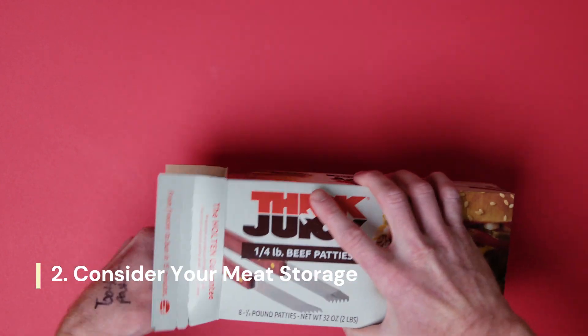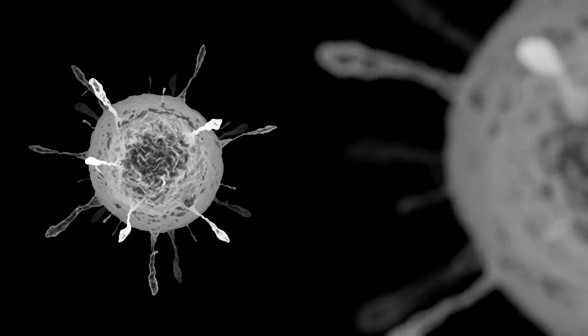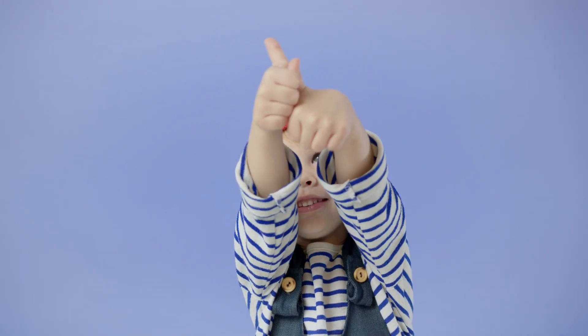Next, consider your meat storage. Freezing meat at minus 20 degrees Celsius for a day can kill off any resilient tapeworm eggs. It's a simple yet effective way to safeguard your health.